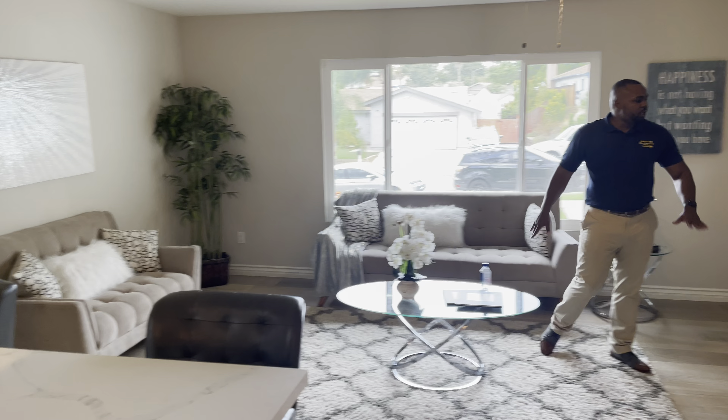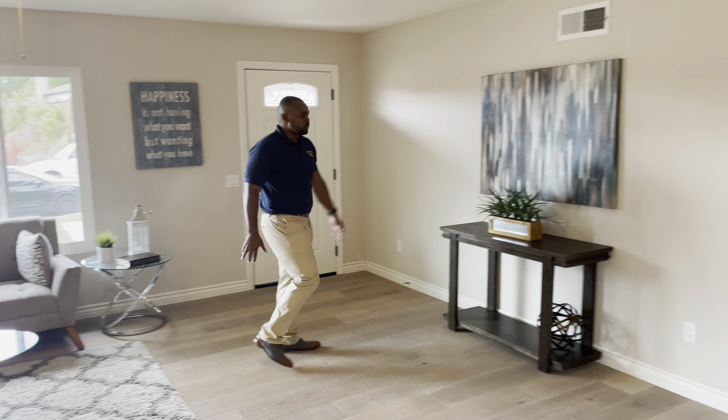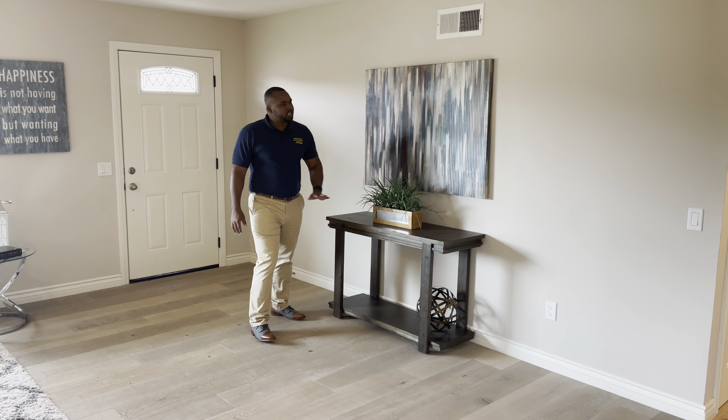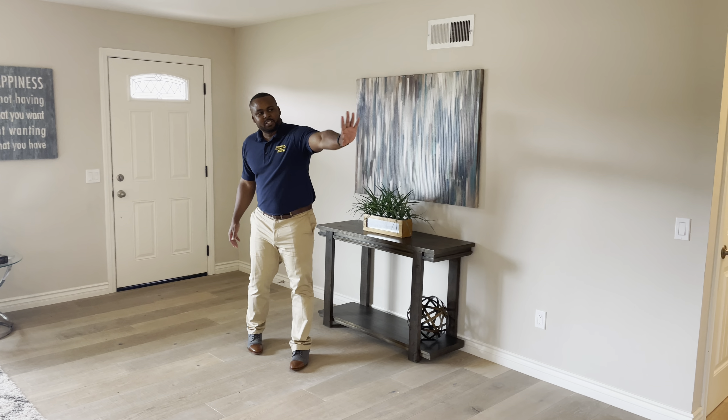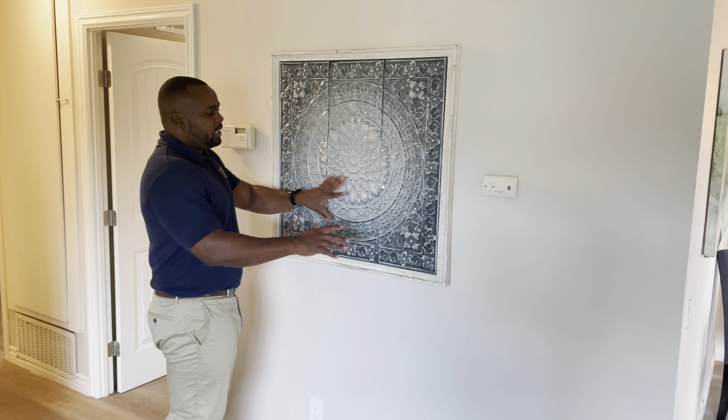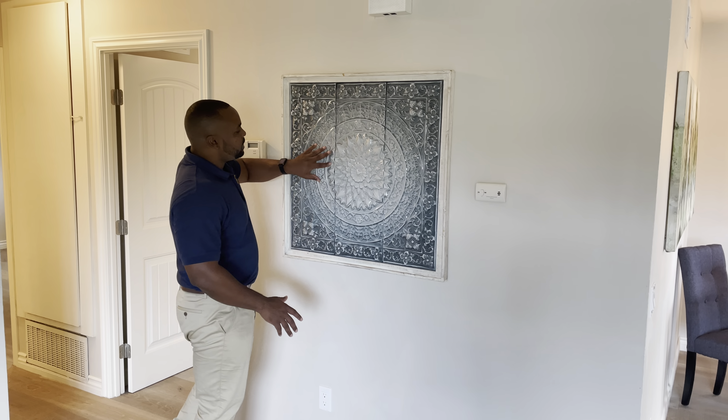Loving the decor here. Tons of space. As you can see, you can make this a family wall — this individual chose art. Loving the art. Check out that piece of art, very unique. Those who may know, comment — is this mosaic? What is this called? Leave a comment, let me know what kind of style art this is.